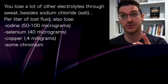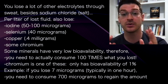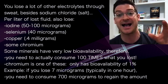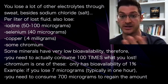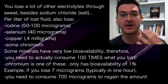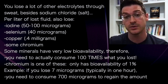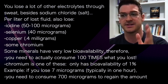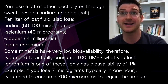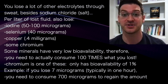We also lose some chromium as well. When you lose a mineral, some minerals have really low bioavailability — you need to actually consume 100 times what you lost to regain it back. Chromium is one of those; it only has an oral bioavailability from diet or supplements of only one percent. So if you lose about seven micrograms per hour, you've got to consume 700 micrograms to get it back because you're only absorbing one percent through the diet.